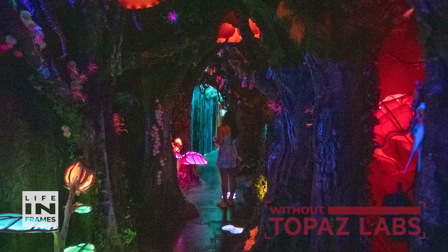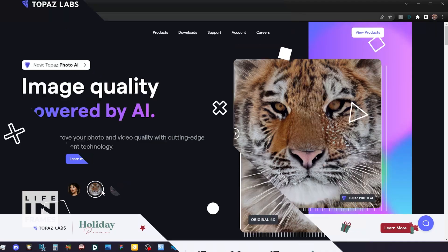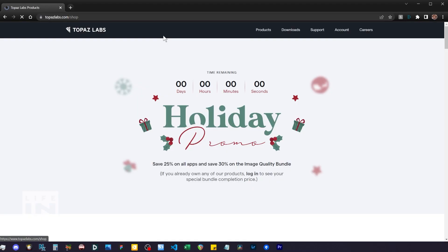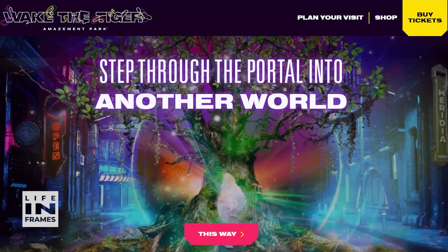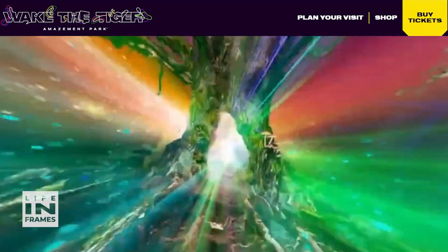Knowing that I can save images from the brink like this is really, really useful. If you're a photographer and you have any images that you'd like to save, why not try Topaz Labs products for yourself by clicking on the link in the description below. If you're in Bristol and looking for a dose of mystery, why not book your tickets and head over to Wake the Tiger and explore.